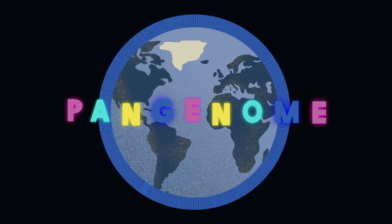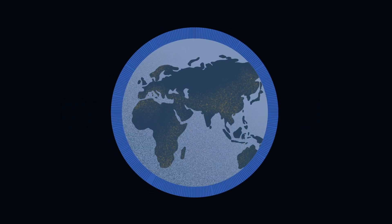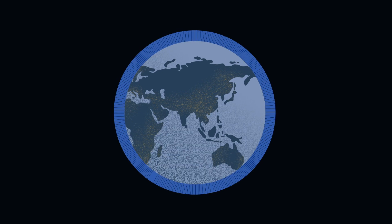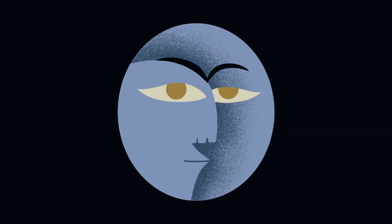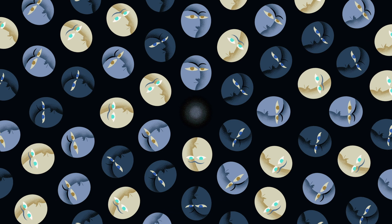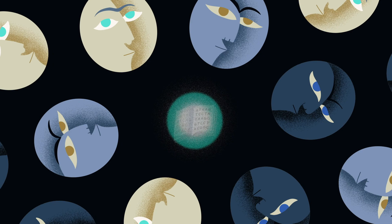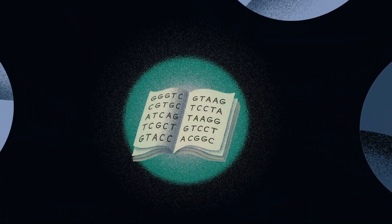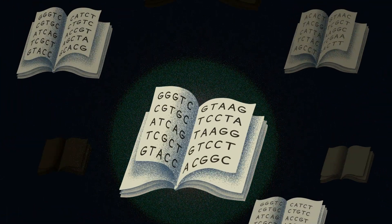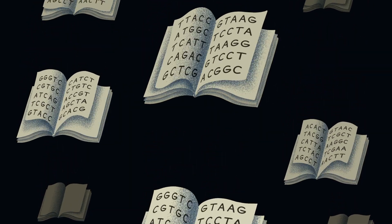Will this be enough to serve as a single reference for all human genomics research in the future? Perhaps not. But so long as these people are thoughtfully chosen, this effort will go a long way towards that goal. Slowly but surely, we are moving closer to one of the fundamental aims of the Human Genome Project: a complete and accurate representation of the genomic blueprints of the human species.